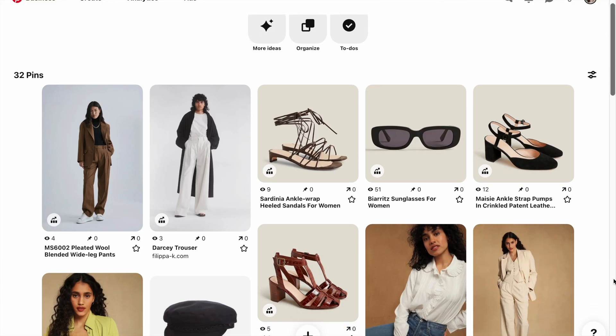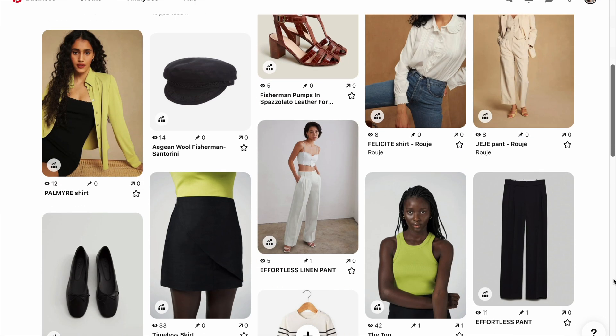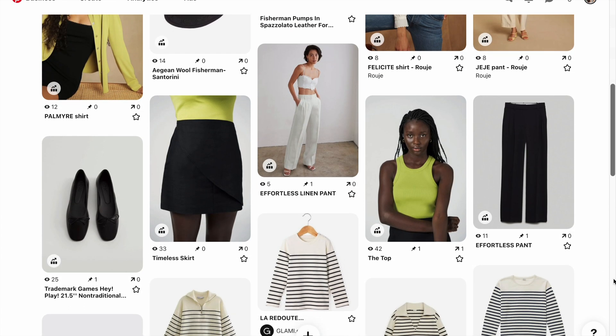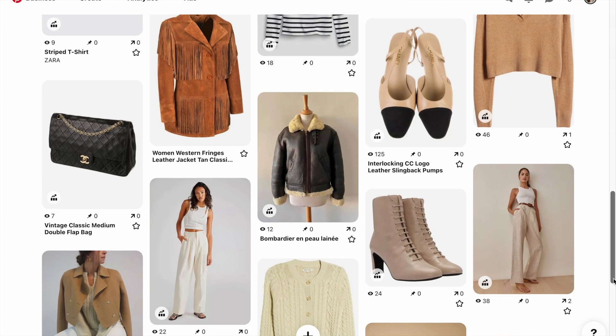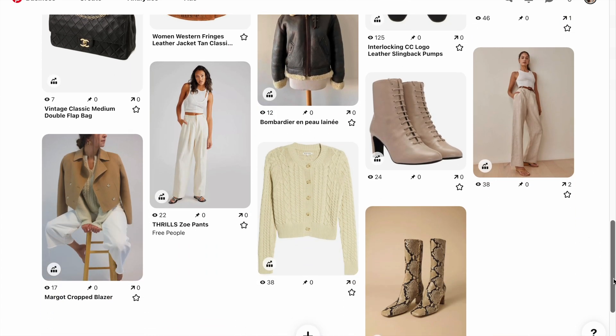Today I'm going to be sharing my 2022 wardrobe wishlist. I want to give you some inspiration about pieces you could be looking for yourself, and also why having a wishlist is so incredibly important if you want to have more conscious slow fashion and to be able to really shop your closet and get more wear out of what you love.